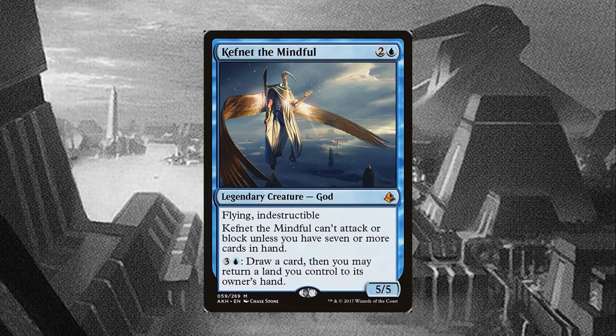Kefnet is cheap, indestructible, evasive, and already has extremely high stats. He is the perfect target to suit up in battle armor and swing for a 21 commander damage victory. Unlike the Theros gods, Kefnet never stops being a creature, so equipment and auras will stick on him even when he can't attack. For these reasons, Kefnet has the potential to be one of the strongest Voltron commanders in the game.